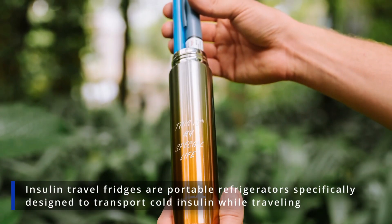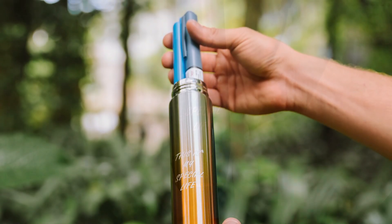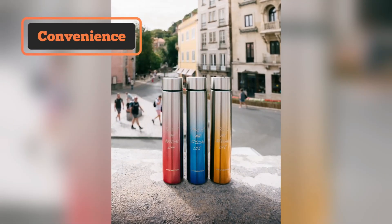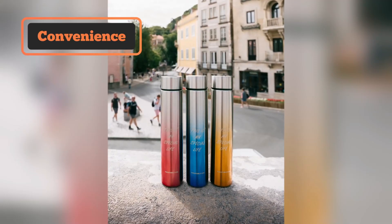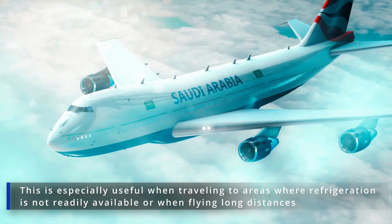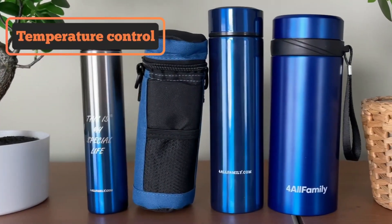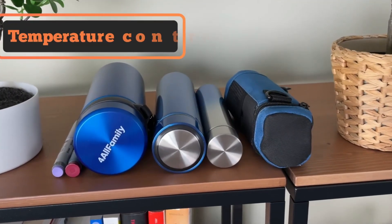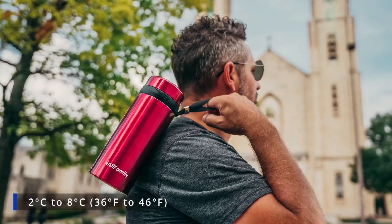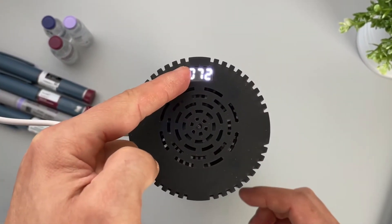Insulin travel fridges are portable refrigerators specifically designed to transport cold insulin while traveling. The benefits of using such medical-grade travel fridges are numerous. Convenience: an insulin travel fridge allows you to carry refrigerated insulin wherever you go, especially useful when traveling to areas where refrigeration is not readily available or when flying long distances. Temperature control: these travel fridges are designed to maintain a stable temperature, usually between 2 to 8 degrees Celsius, which is the recommended temperature for storing unopened insulin. Some even come with a temperature display screen and auto-shut-off security.